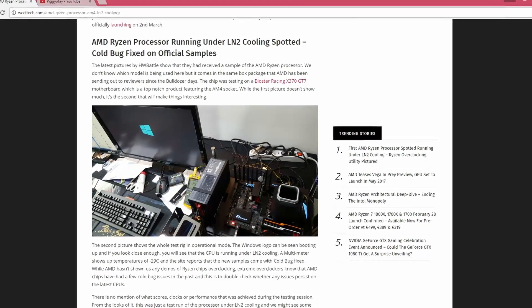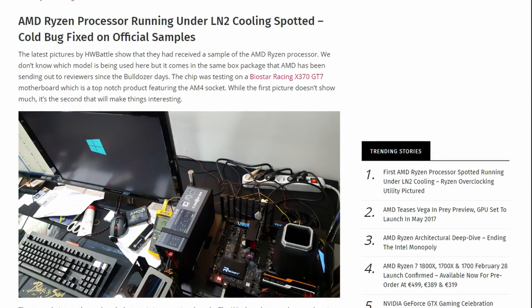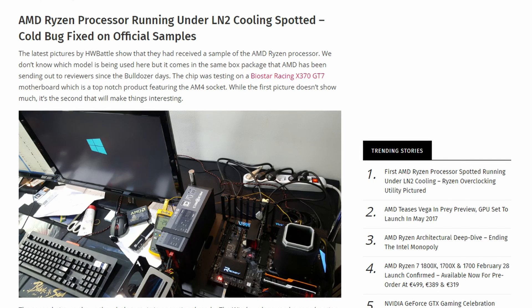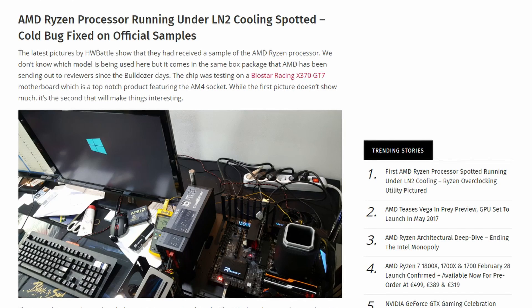This is interesting for many reasons, as it shows us how well these CPUs may be able to overclock, especially under extreme cooling like liquid nitrogen. It also shows us the overclocking software that has been used to overclock it.